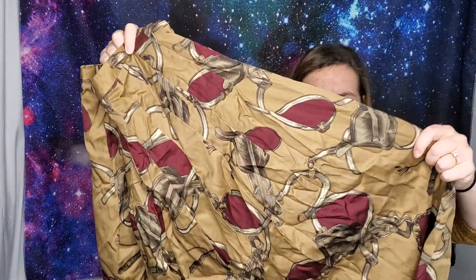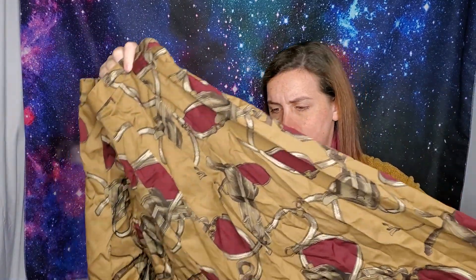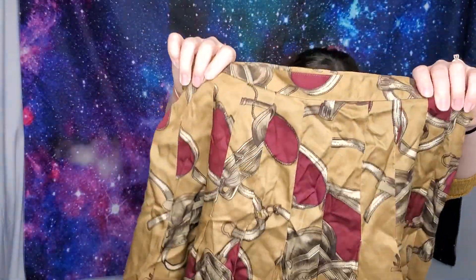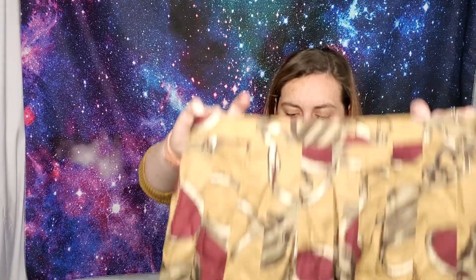This skirt is so fun — I'm not sure what the pattern is, maybe a horse saddle or something. I think it's an ankle-length pleated skirt. It's by Friedberg of Boston, which makes sense because I'm very close to Boston. It's dry clean only and it's a size 10 — but obviously vintage size 10, so a little smaller. I haven't steamed it, as you can tell from the wrinkles.